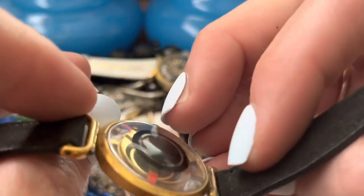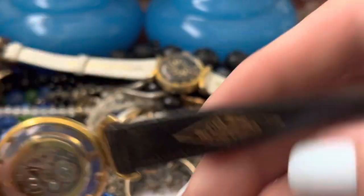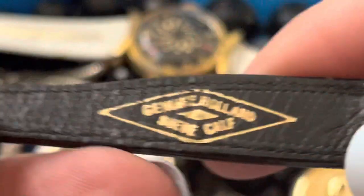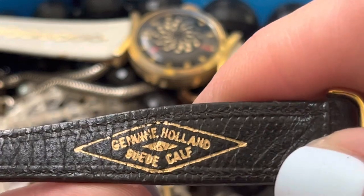Is that the front? No — that's neat. What is it? Another one of those Borrell things? Genuine Holland suede calf.